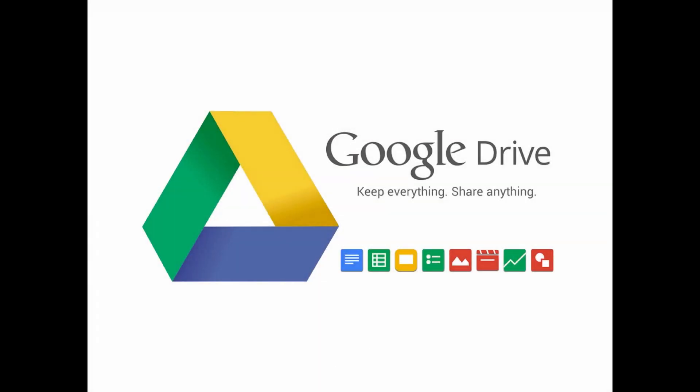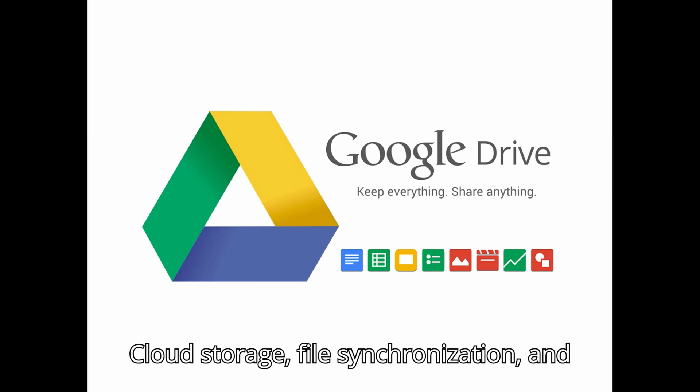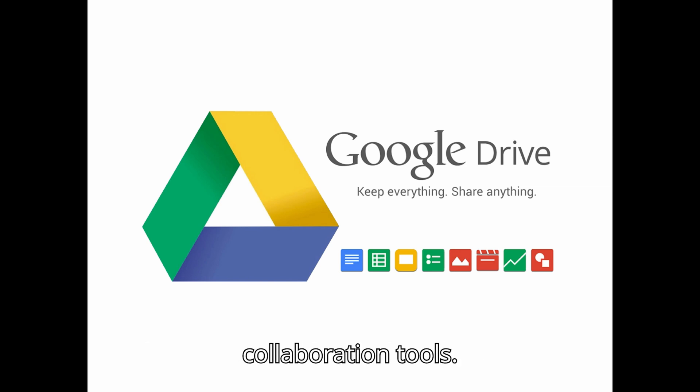Dropbox. Features: cloud storage, file synchronization, and collaboration tools. Pros: reliable and secure, with robust file sharing features. Cons: limited free storage compared to competitors.